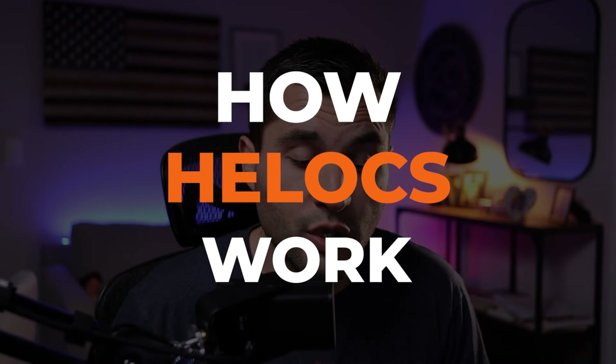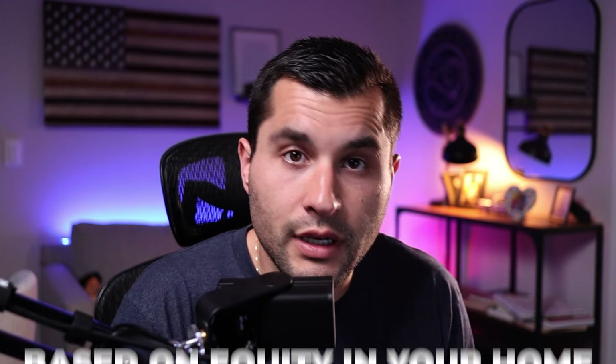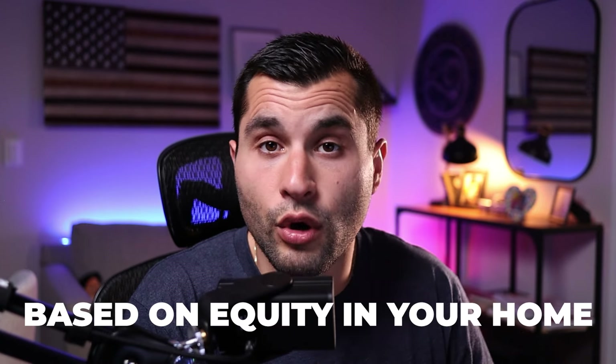In this video, I'm going to go over investment property HELOCs — what an investment property HELOC is, what the pros and cons are, whether you can even get one still, and the one lender that I found that still offers them. A home equity line of credit, or HELOC for short, is a revolving credit line based on the equity that you have in your home.